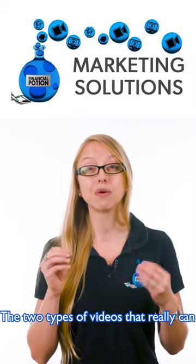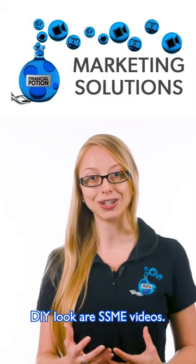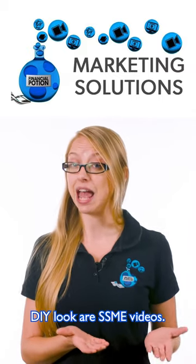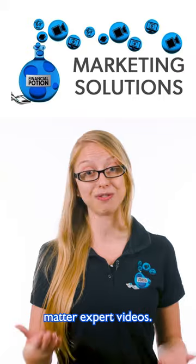The two types of videos that can almost benefit from having more of a DIY look are SSME videos — those are the search and subject matter expert videos, which cover basic tips and informational content.